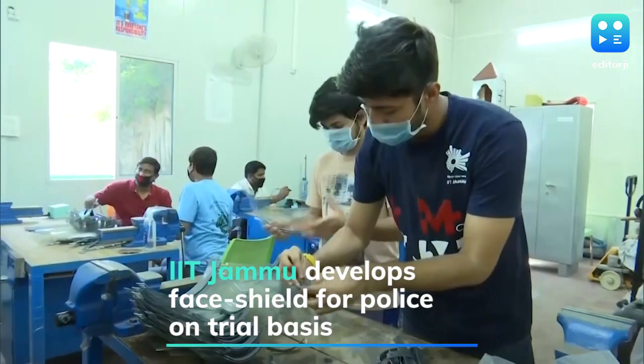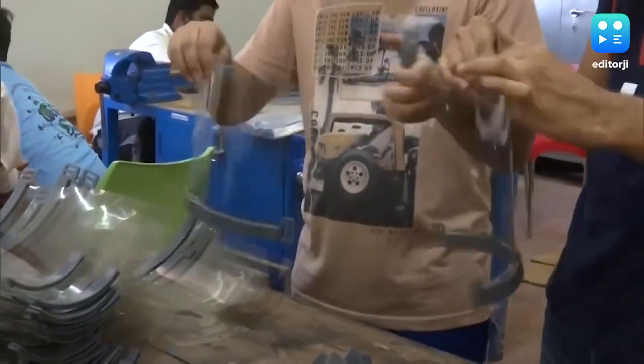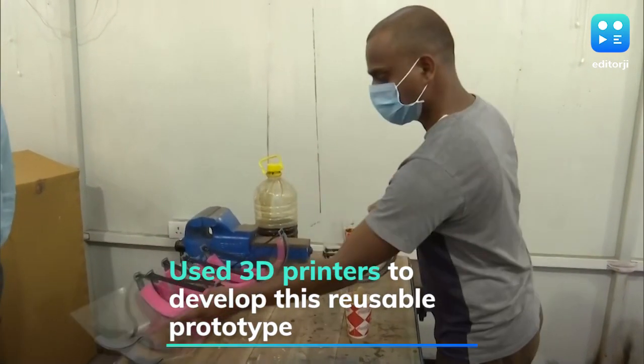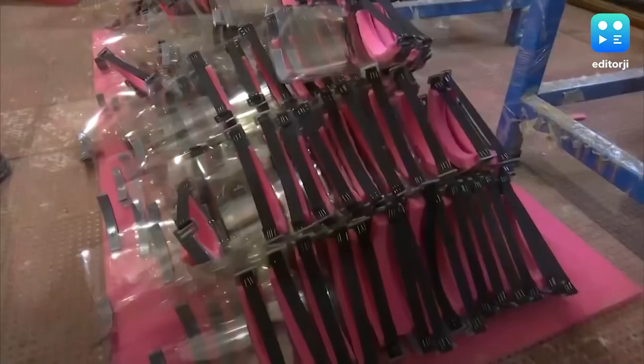The Indian Institute of Technology in Jammu has developed a face shield in the wake of the COVID-19 pandemic to protect police personnel. The design, which can be produced on a mass scale, has been handed over for trials. The team used 3D printers to develop the prototype, and these face shields are reusable.